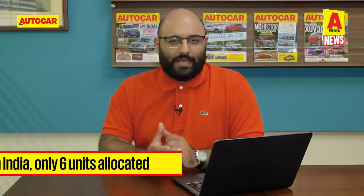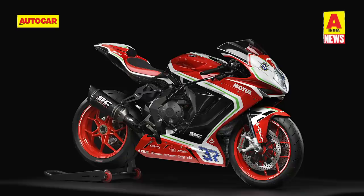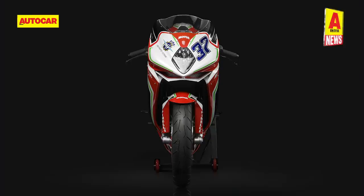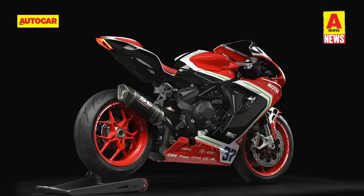For something very exotic on two wheels, MV Agusta has launched the F3RC in India and only six units have been allocated for our country. The fully-faired F3RC or Reparto Corsair is powered by a 798cc three-cylinder engine that puts out 153hp and 88Nm of torque. The F3RC has a claimed top speed of 240 kmph and will cost a whopping Rs. 21,99,000 ex-showroom. The bike will also come with special bits like a fibreglass rear seat cover, a special bike cover, a rear paddock stand and a limited edition certificate of origin.